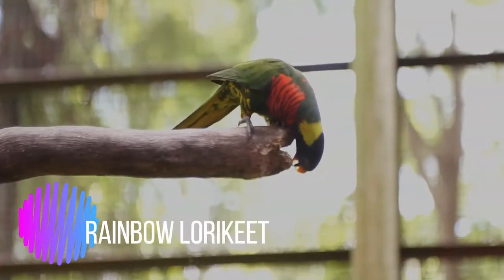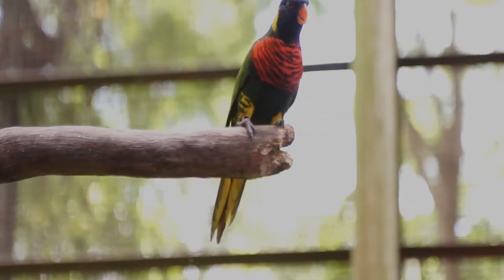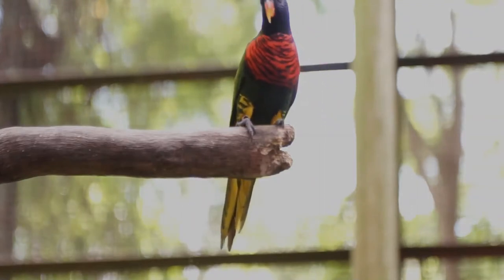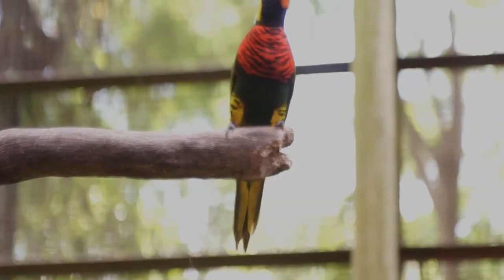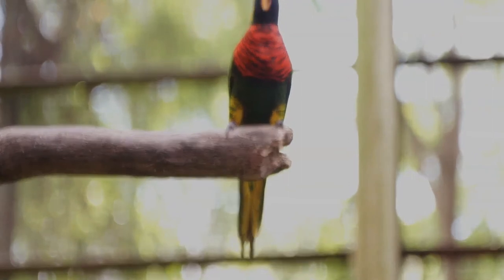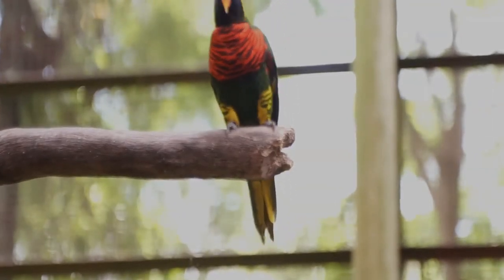The rainbow lorikeet is a species of parrot found in Australia. It is common along the eastern seaboard from northern Queensland to South Australia. Its habitat is rainforest, coastal bush, and woodland areas. Six taxa traditionally listed as subspecies of the rainbow lorikeet are now treated as separate species.